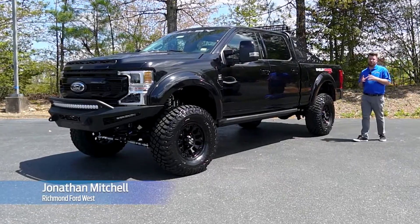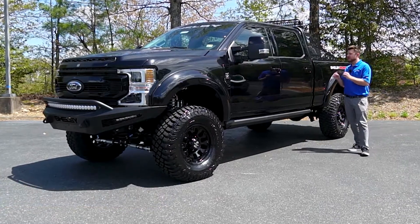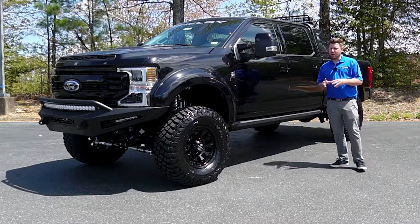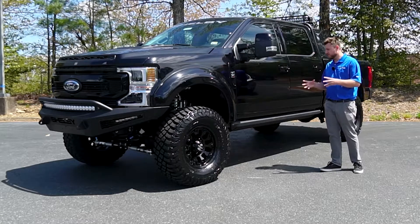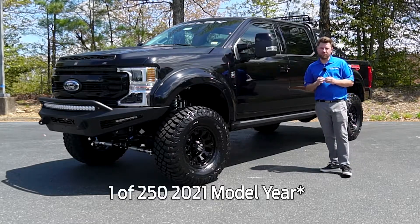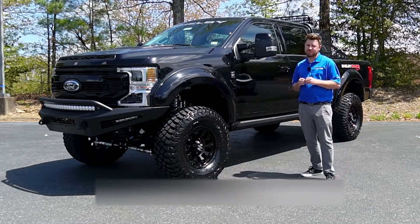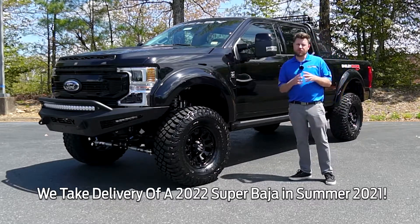Hi, I'm Jonathan Mitchell with Richmond Ford West, one of Virginia's most awarded dealers, and we have a very rare and special treat for you. This is the Shelby F250 Super Baja. This truck is made by Shelby American in partnership with Tuscany and is an exclusive one of only 250 to ever be produced. This truck is number 93 and is offered for sale here in Glenallen, Virginia. Do you want to learn more about the Shelby F250 Super Baja?